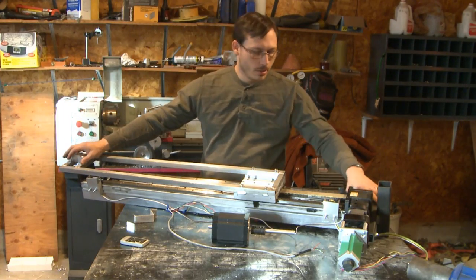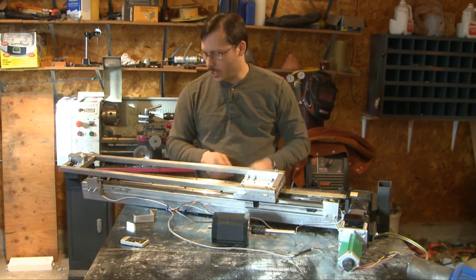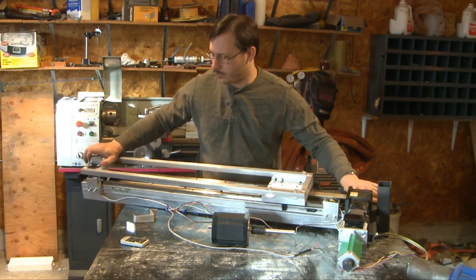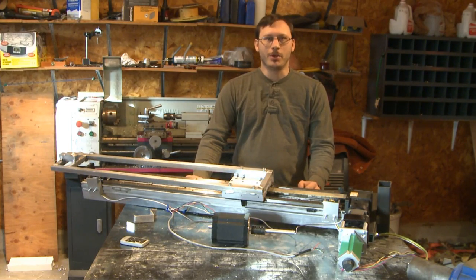There we go. So we've put one washer under each of the four bolts, and it looks like it lifted up just enough to make sure that we have good clearance when it comes back — so it's not going to hit right here anymore. On to the next part.